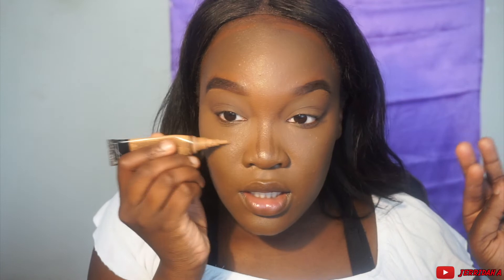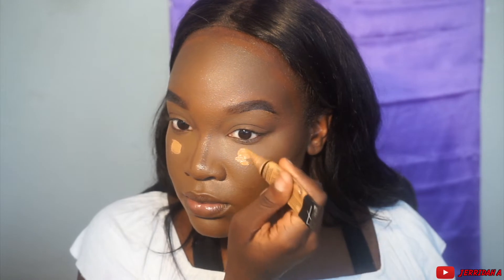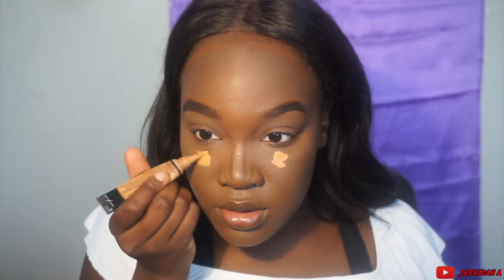Now I'm going to use my Pro Concealer — the brightening concealer. I use it sparingly; I don't use it excessively. I try not to put the concealer too close to the crease because I want to be able to blend it out. I do that, bring it up like that — just a little blob.